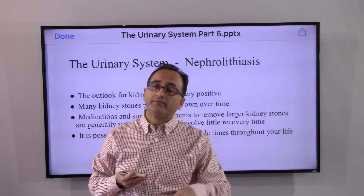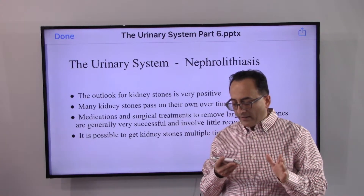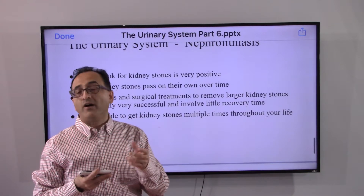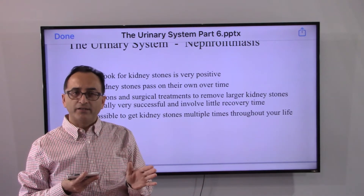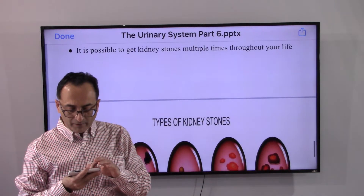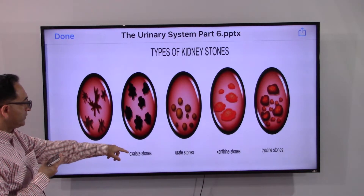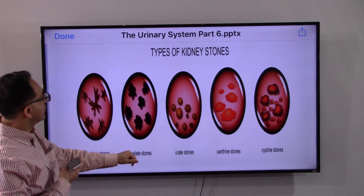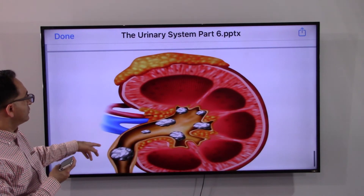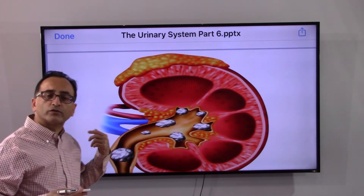There is some good news: the outlook for kidney stones is very positive. Many stones pass on their own and are not bothersome. There are cases where medication or surgery may be required. The unfortunate part is that even after passing a kidney stone, there is a likelihood of developing another one — it may happen multiple times throughout life. The different kinds of stones include phosphate, oxalate, urate, xanthine, and cystine stones. Kidney stones can form anywhere — in the ureter, in the kidney — and that may create all sorts of signs and symptoms.